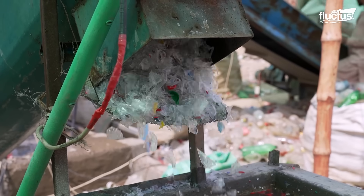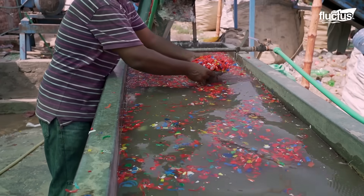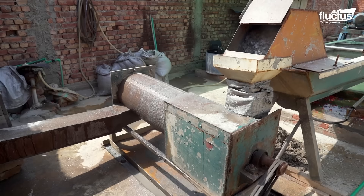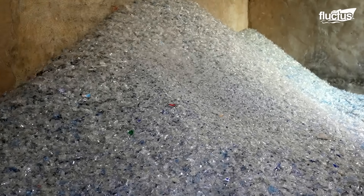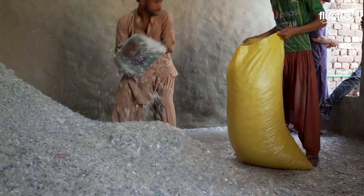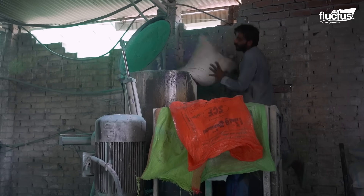The crushed material then falls into a pool of water, where plastic pieces sink to the bottom while other contaminants like non-plastic materials float to the surface. A worker then manually clears out these floating materials. The cleansed plastic fragments are then crushed further, dried, and blown out to the storage area. Workers then pack this finely crushed material into large plastic sacks, which will be sent to recycling facilities that use this material to manufacture PVC pipes.